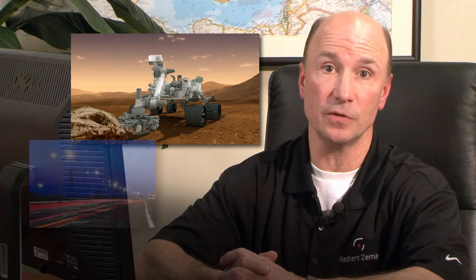Today, ZMAX is used in the design and simulation of an incredible array of products, from the Mars Rover cameras to your neighborhood streetlights.